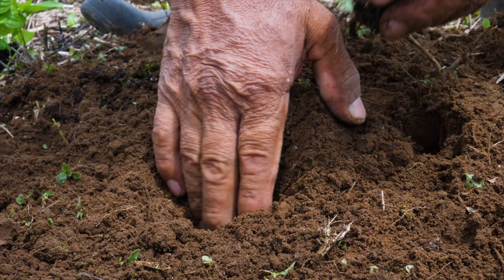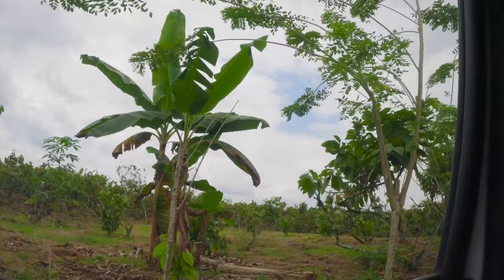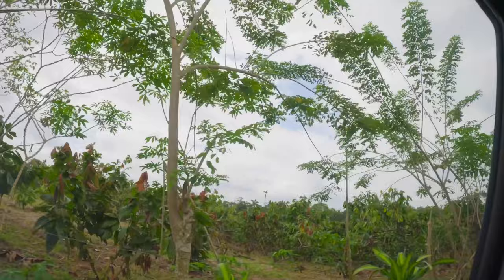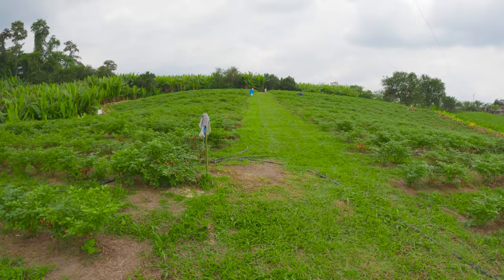As you arrive to most of these farms, you'll see crops like these cacao trees being grown on the outskirts of the property. Since these crops are continuously bearing fruit throughout the year, they help provide a steady stream of income for the farmers in between larger harvests.